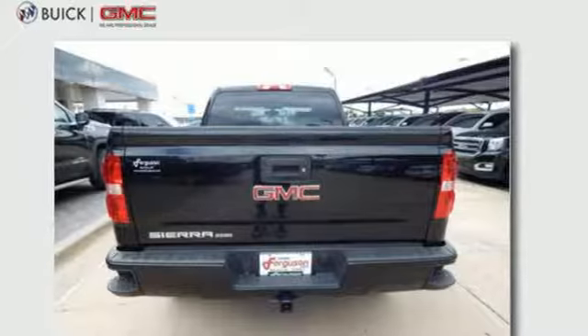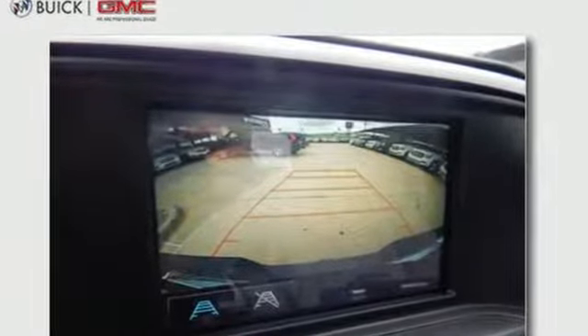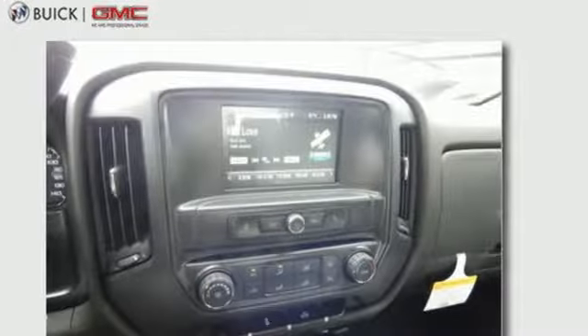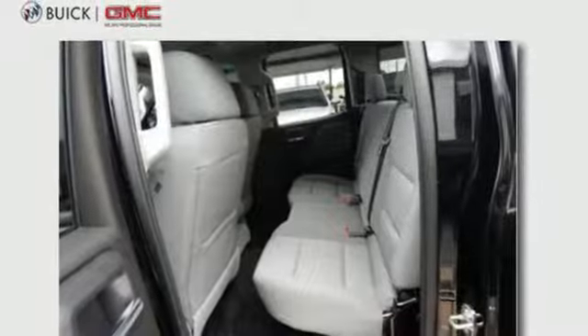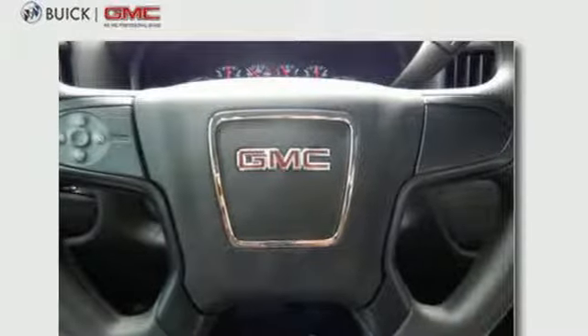Plus, it offers an exciting list of features: gas-pressurized shocks, active grille shutters, Bluetooth streaming audio, easy lift and lower tailgate, manual tilting steering column, trailer hitch receiver, HD suspension, and automatic transmission.